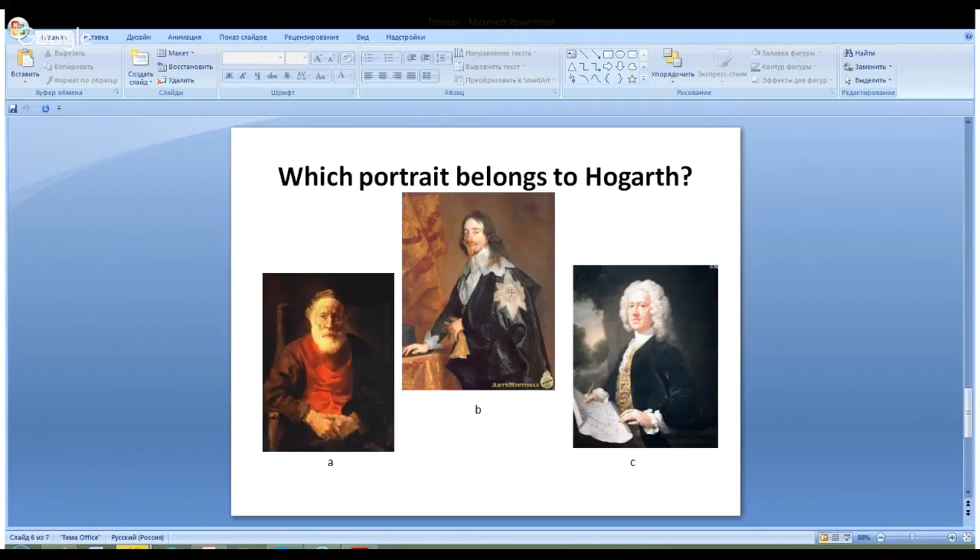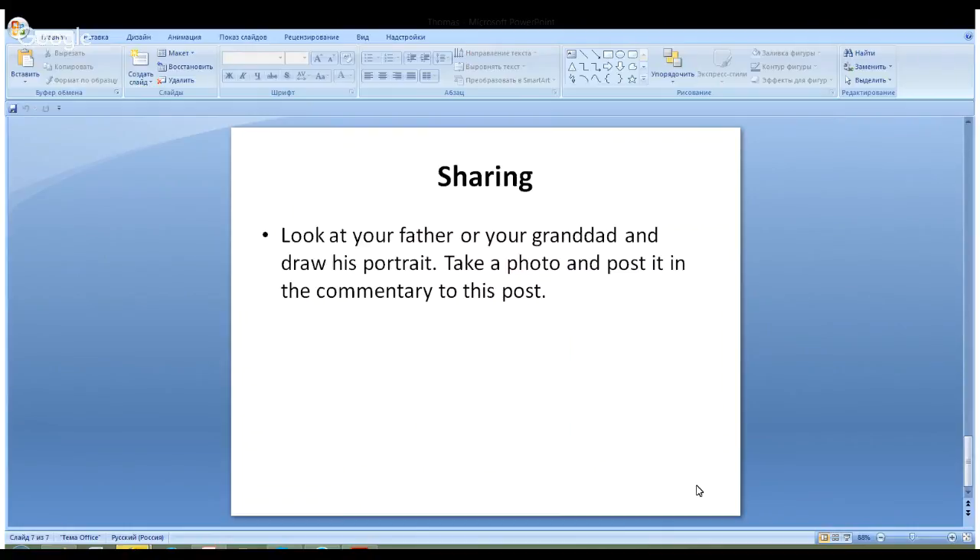Now look at these three portraits of men and try to identify which portrait — A, B, or C — was painted by William Hogarth. The right answer is C. This is the portrait painted by William Hogarth. Now it's time for a sharing activity: look at your father or grandfather and draw his portrait. Take a photo and post it in the comments. Good luck, and bye!